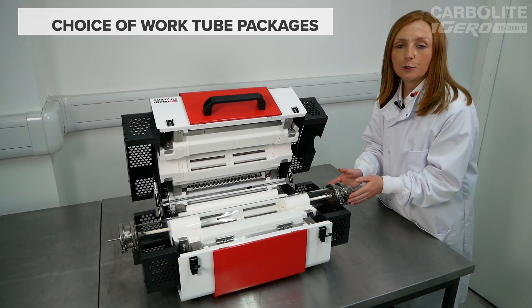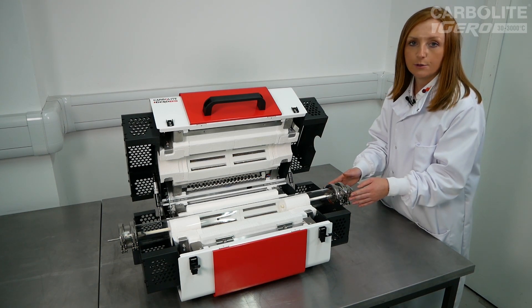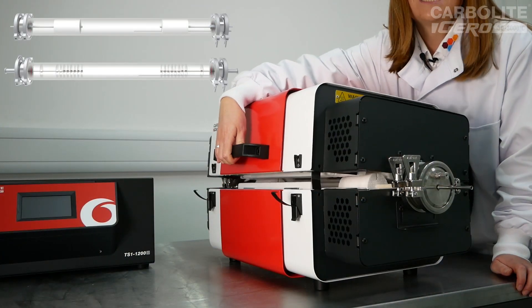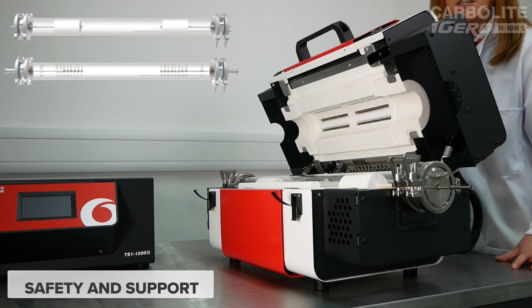Optional work tube packages enable the customer to select the right equipment for their process, with packages designed for use in air, gas and vacuum atmospheres. For gas and vacuum work tube packages, extended end guards are provided to support the end seal and to protect the operator from hot surfaces.